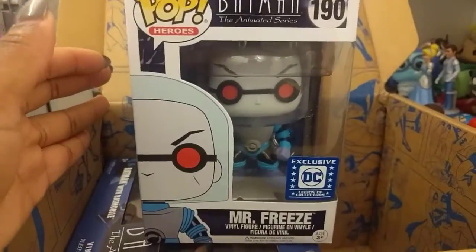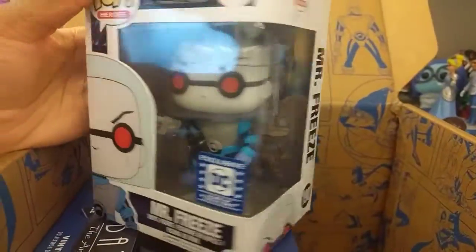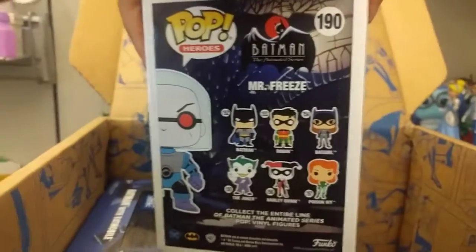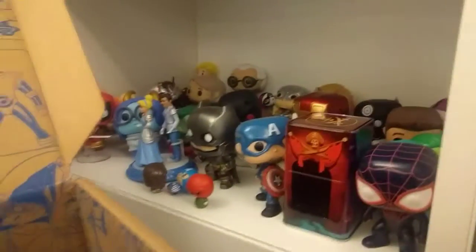Mr. Freeze — he's cute. I don't really know much about this villain, but that's very cool. I'm going to add him to my numerous Batman-inspired pops.